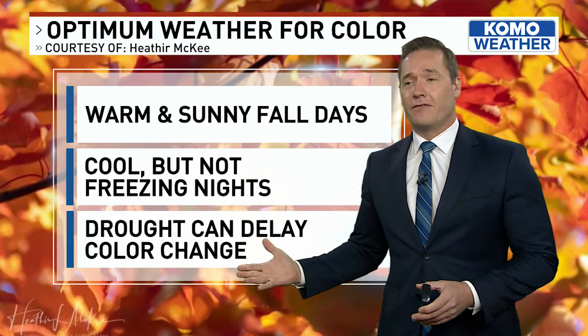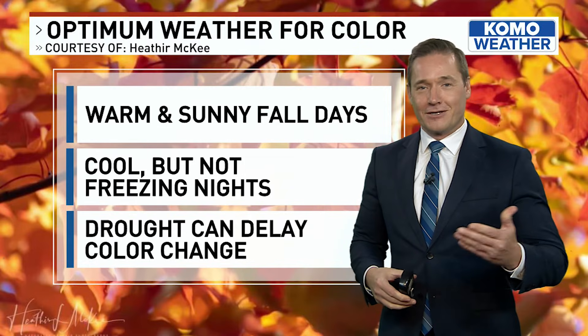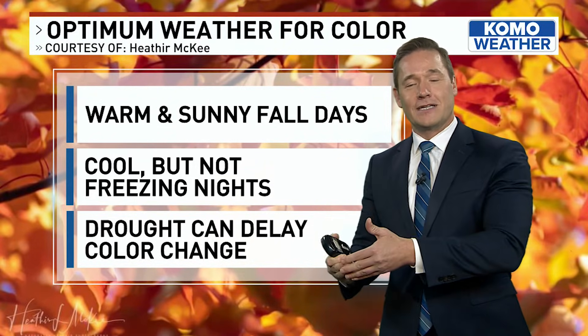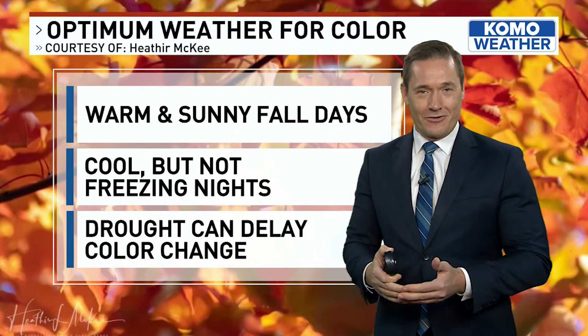All in all, there are so many contributing factors that no fall foliage season will be the same from one year to the next. But in Washington, even if you have a more intense season or less, you can pretty much bet on beautiful scenery either way.